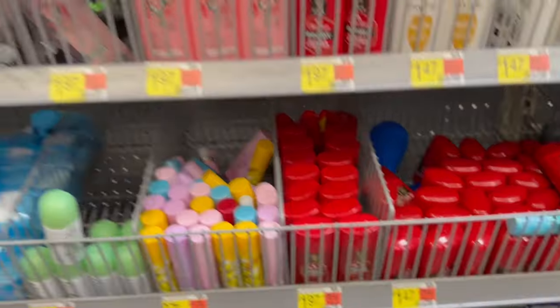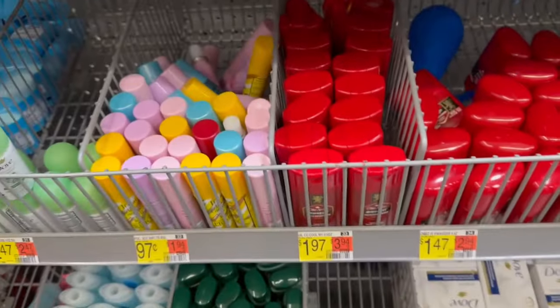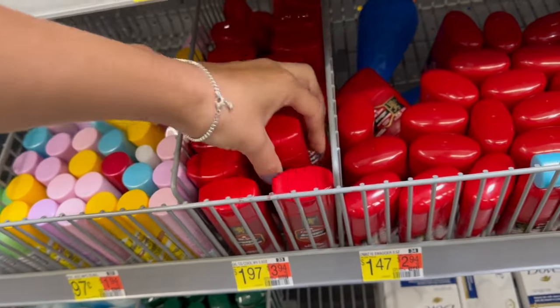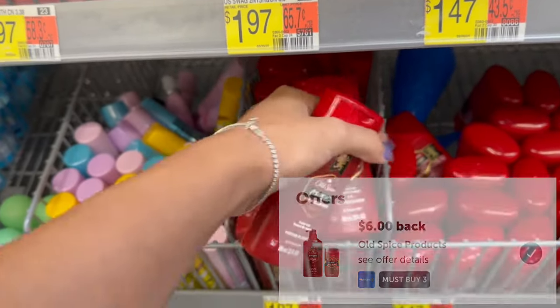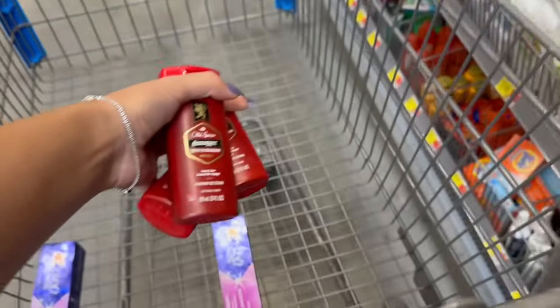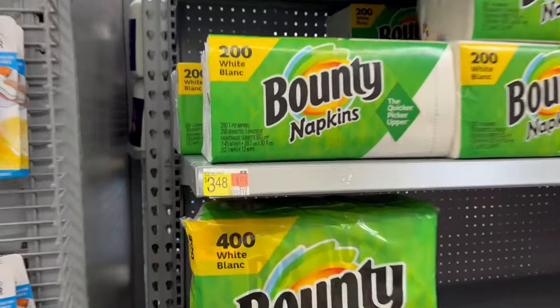Vamos a estar agarrando tres de estos jaboncitos Old Spice. Asegúrense que es el body wash y no el shampoo. Estos valen $1.97 cada uno, pero ibotta nos va a estar regresando $6 por la compra de tres, dejando los tres botecitos completamente gratis con una ganancia de 9 centavos.